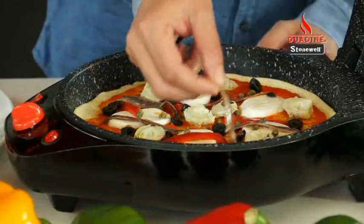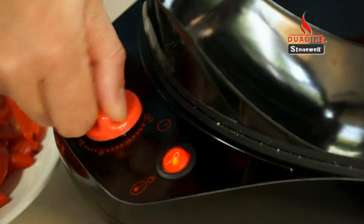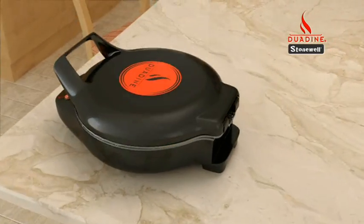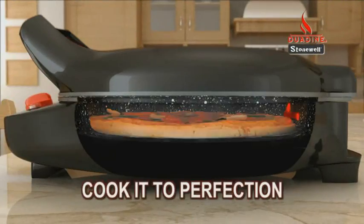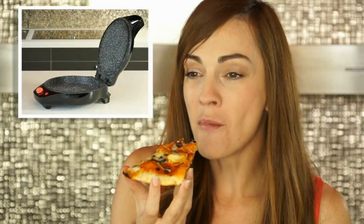Look how you can quickly prepare a wonderful four seasons pizza. Close the lid to get that unique stone oven effect. The amazing design makes heat circulate in 360 degrees, surrounding your food evenly and cooking it to perfection top and bottom. Look at this delicious pizza — you'll love the flavour.